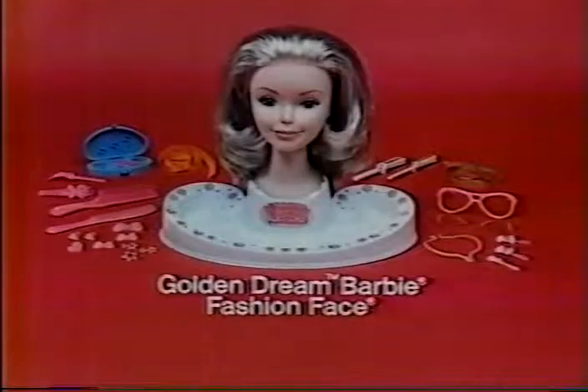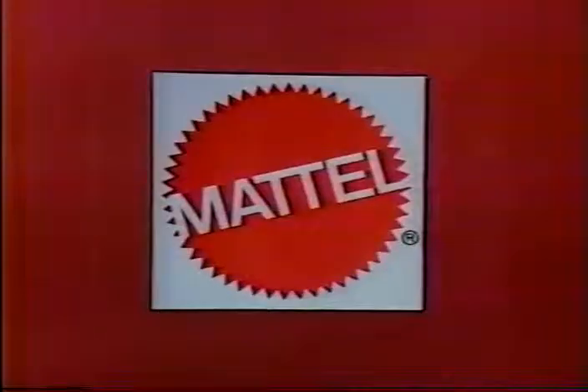Neat curl. Golden Dream Barbie Fashion Face comes with fashion accessories, jewelry, makeup, and sunglasses. New from Mattel.